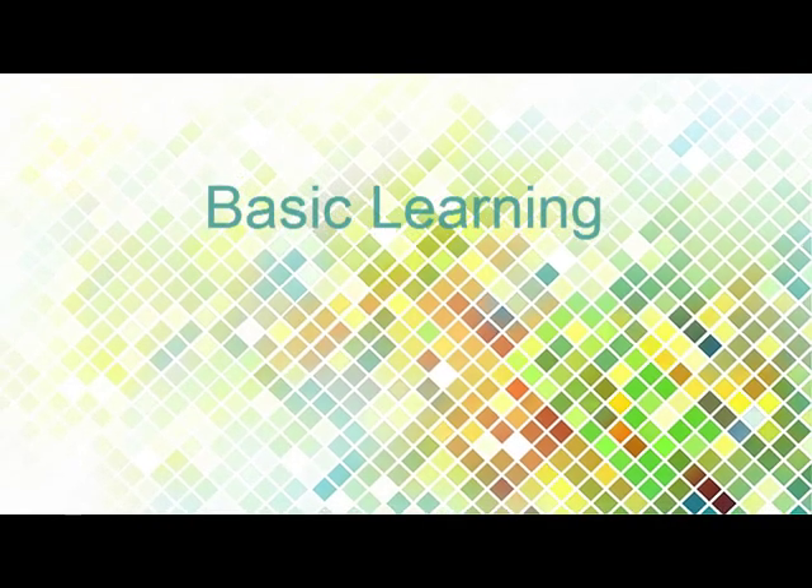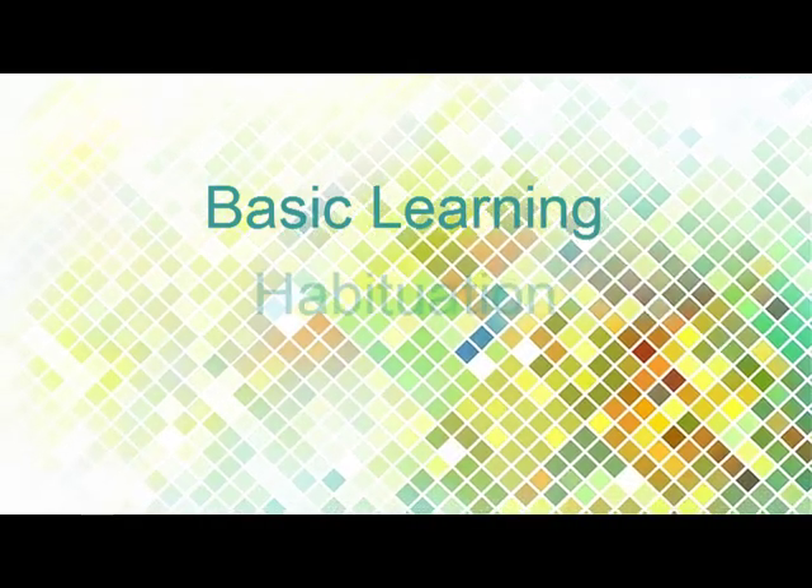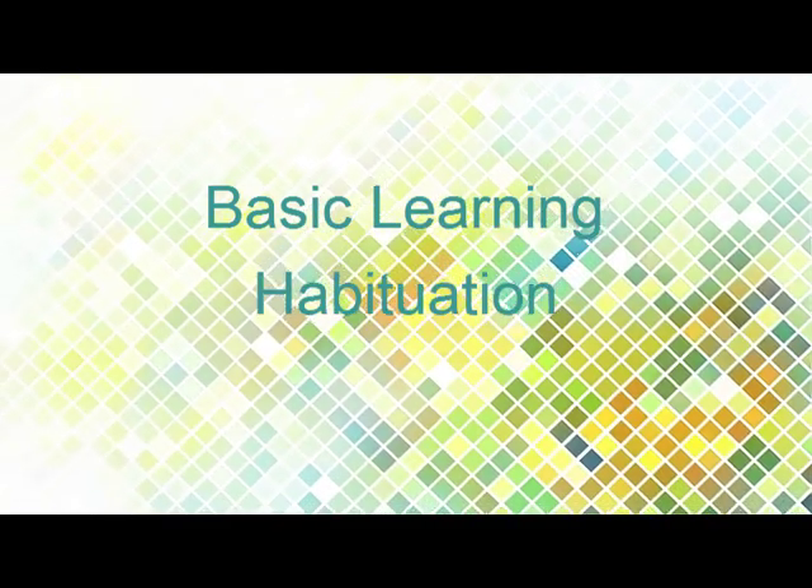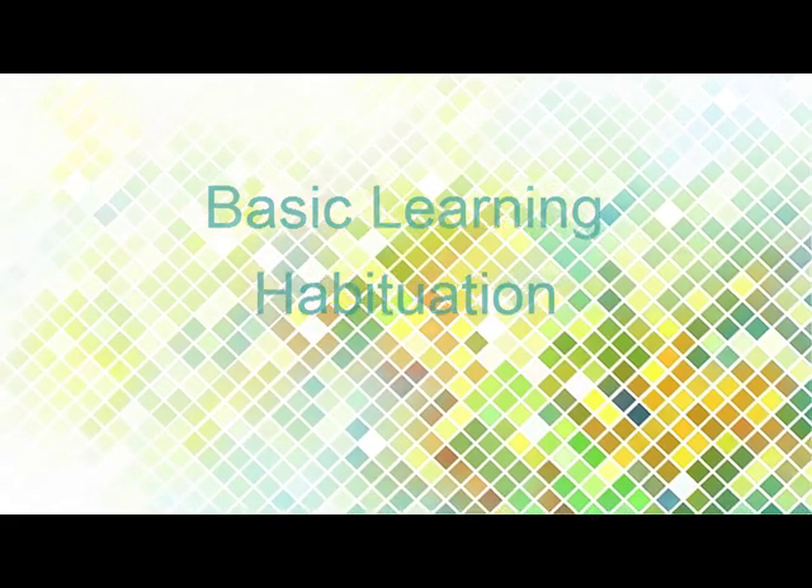This is a course in basic learning, and there are several kinds of learning, according to learning theorists. Habituation — some people think it's the simplest type of learning — and it is the learning to stop paying attention to something.